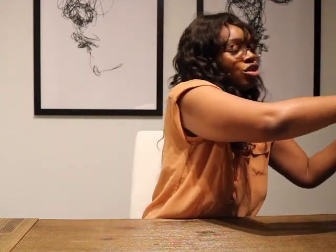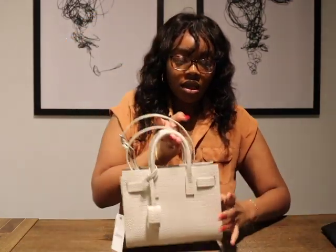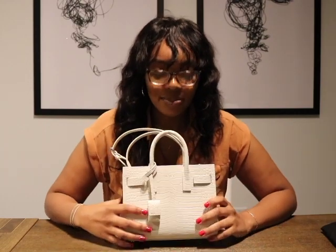I got the Saint Laurent Sac de Jour Nano, croc embossed. The croc is heaven sent — it feels so nice. I absolutely love it. I chose Nano because I was toying between the baby size and the Nano size. I have a couple of larger bags and I kind of wish I had a smaller bag when wearing those. I also got an Alma BB a couple months ago and I adore the size of that bag. So I said okay, Nano it is — and the Nano did not disappoint. This bag is lovely.